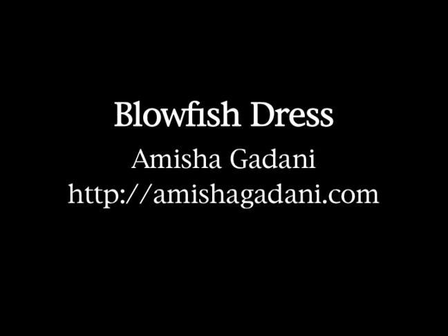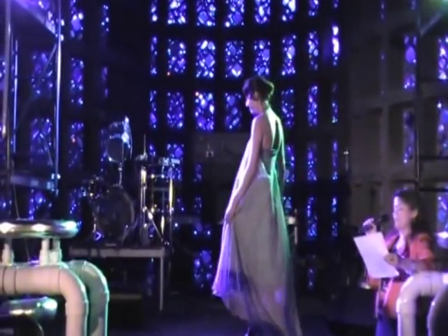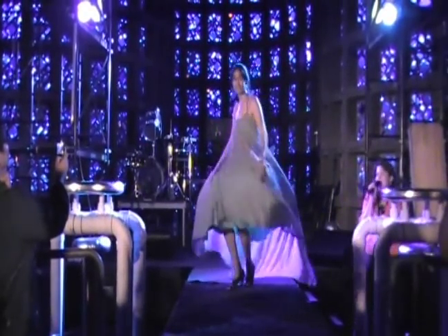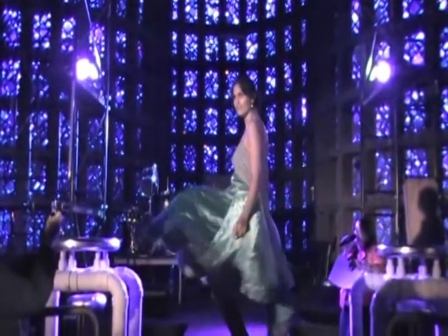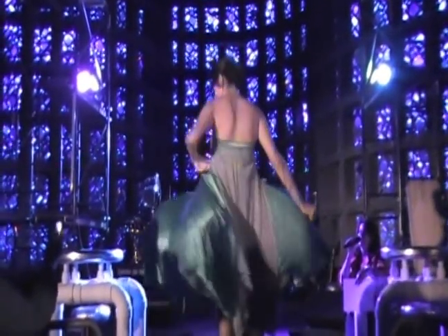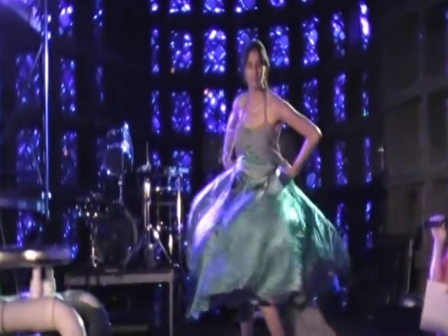And finally we have Amisha Kadani. This is the Blowfish dress. It's made with muffin fans, batteries, and wire. We're all going to scream at her right now to see what happens — ready? One, two, three. She takes her inspiration from biology — marine biology specifically. She's utilizing the tactic that a blowfish uses when it's afraid: it puffs up, gets big, and runs away.